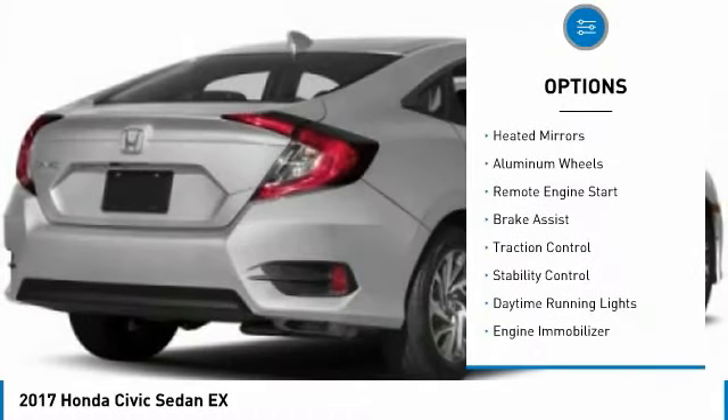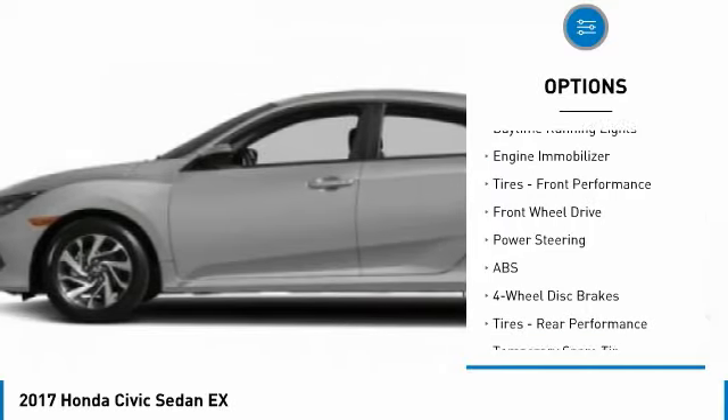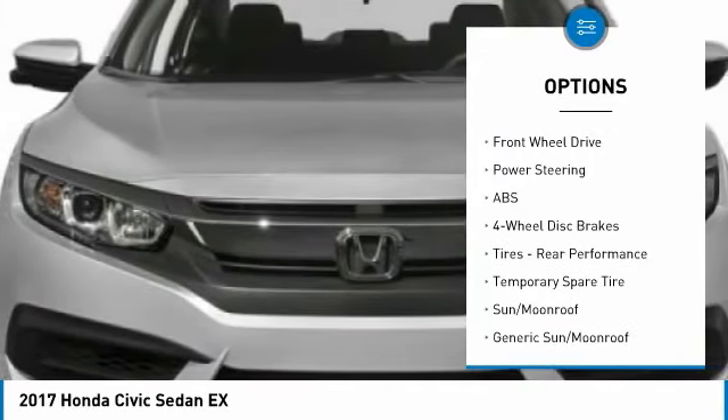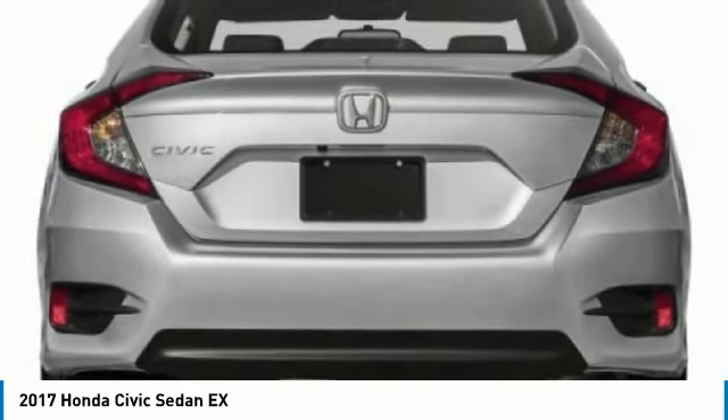Tire pressure monitor, heated mirrors, aluminum wheels, remote engine start, brake assist, traction control, stability control, daytime running lights, engine immobilizer, and front performance tires.